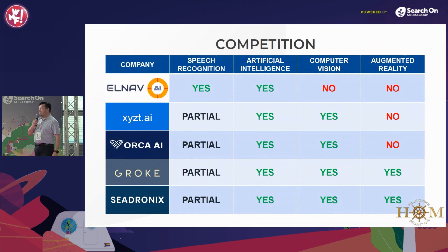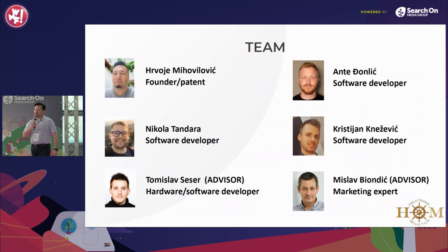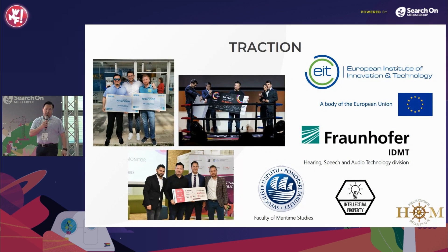Competing companies represent a partial overlap — their products are new, however, use of speech recognition is limited. We are a team of six experienced professionals with various sectors of expertise. The European Institute for Innovation and Technology funded the prototype development. In partnership with the Fraunhofer Institute from Germany, we developed the speech recognition model and custom-made microphone. The Faculty of Maritime Studies is our partner for development and testing.